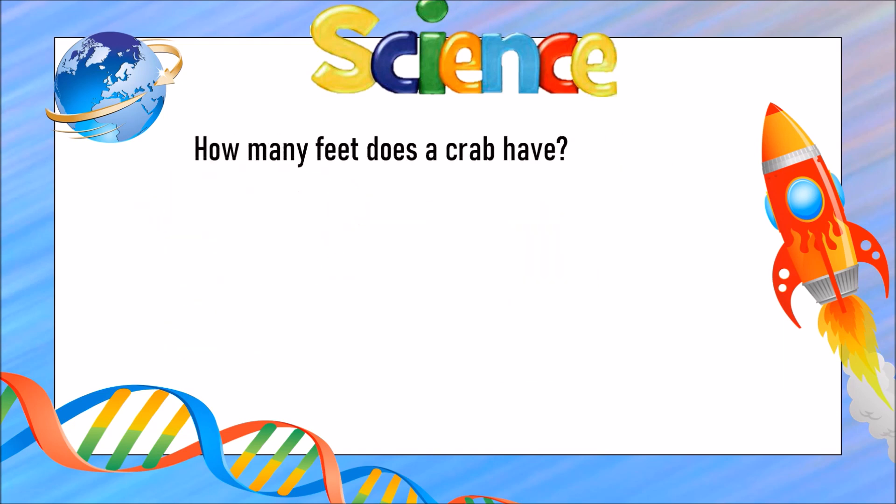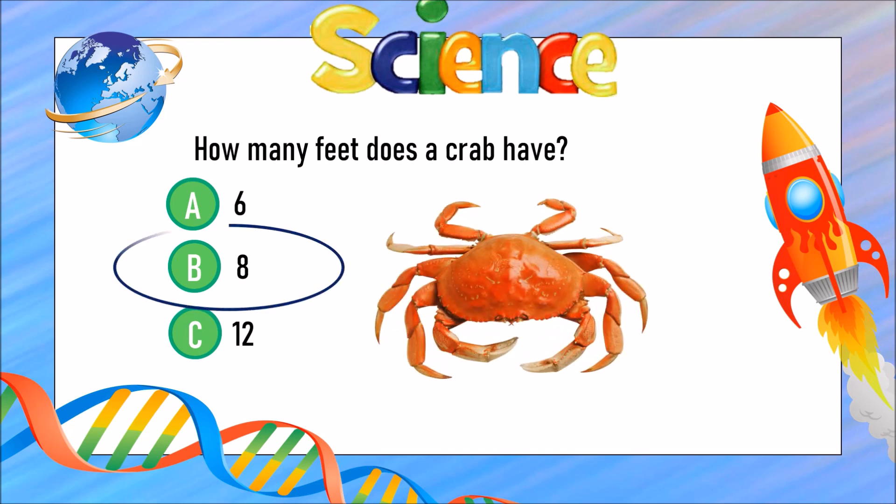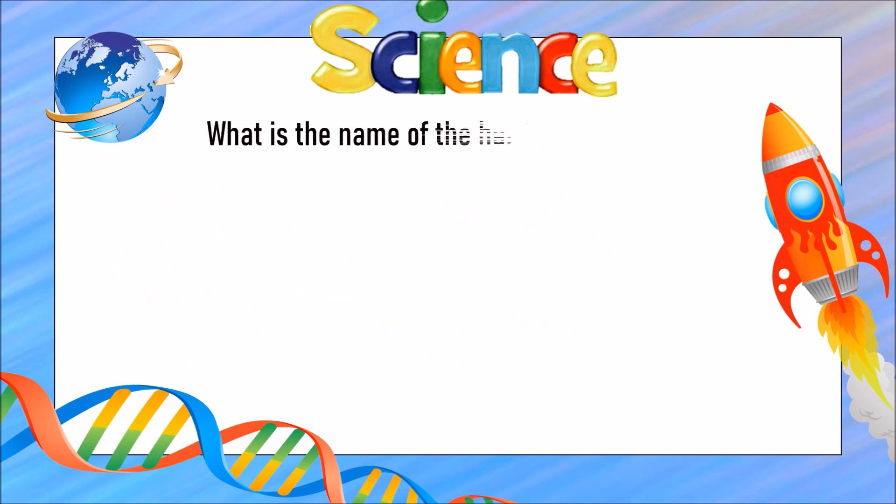How many feet does a crab have? Is it A) 6 feet, B) 8 feet, or C) 12 feet? The answer is B) 8 feet. What is the name of the hardest part of the human body?